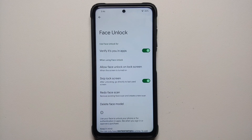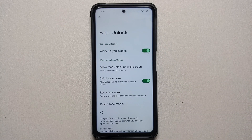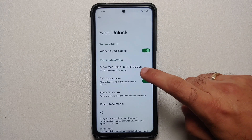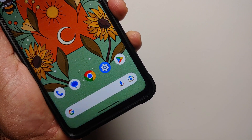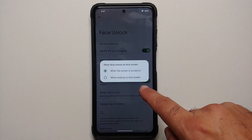If you go back into Face Unlock, you have a bunch of other options. You can verify yourself in applications, and you have the option to allow face unlock on the lock screen — choosing how you want your face unlock to work: activate as soon as your screen is turned on, or when you are swiping on your lock screen.